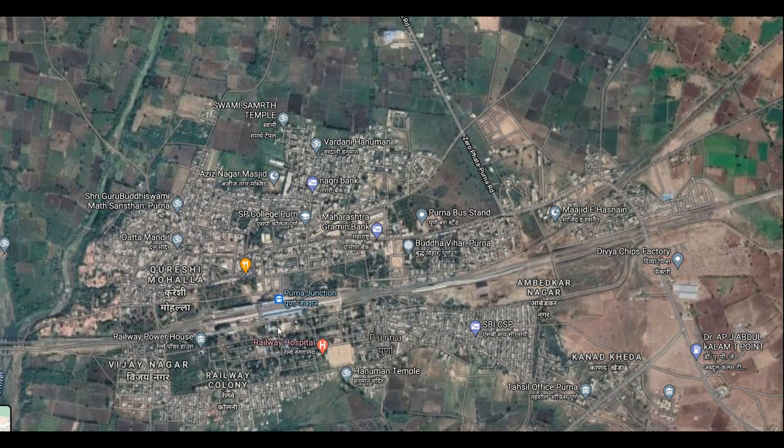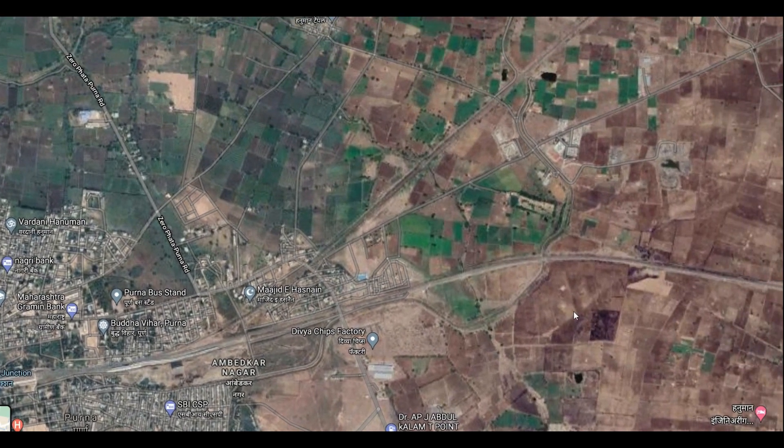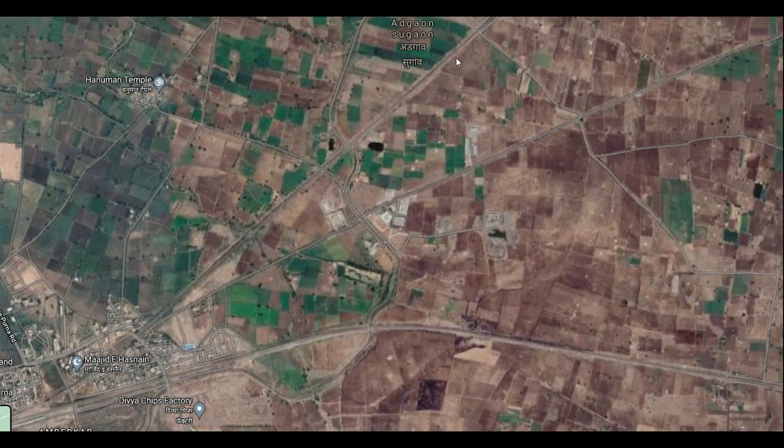In this map, this is Purna Junction — this line is coming from Nanded and this is the Akola line. The bypass line will be constructed in this area, as its length is 3 kilometers. The Chudawa-Vasmat line will not be constructed.